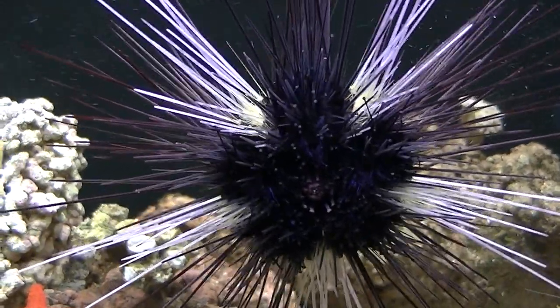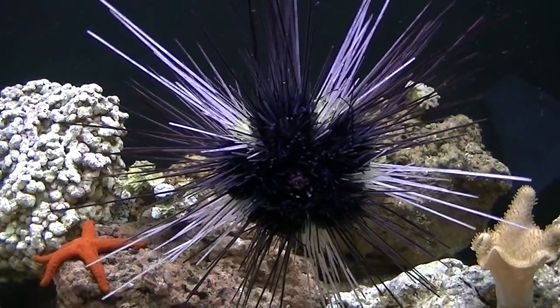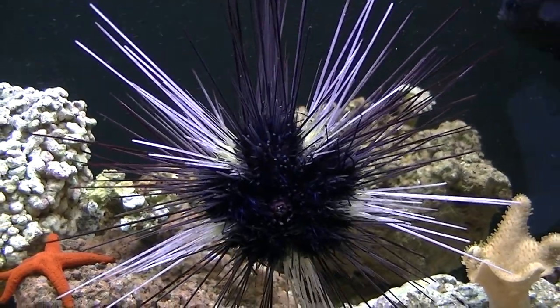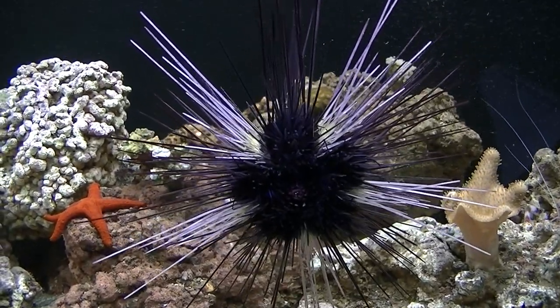One thing about them though is they don't handle high nitrates very well. If you do keep one of these, make sure you have clean water. They will shed their spines and could die if you don't have clean water. But as you can see, mine has grown so big — it's ridiculous — so that tells me I'm doing something right with my water quality.